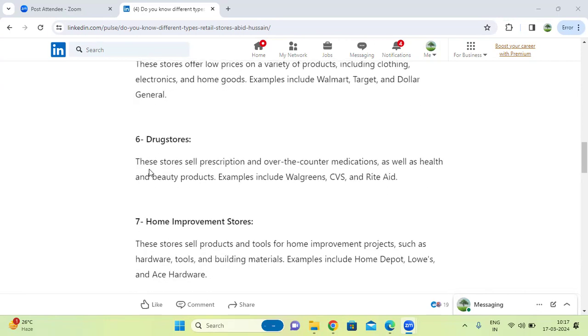Next one, drug stores. These stores sell prescription and over-the-counter medications, as well as health and beauty products.